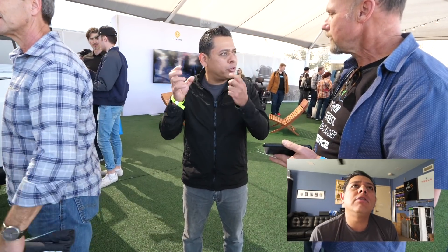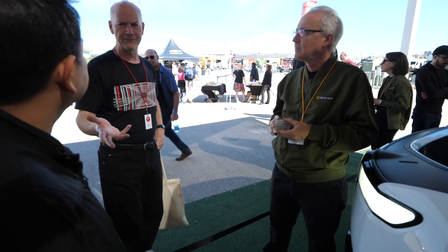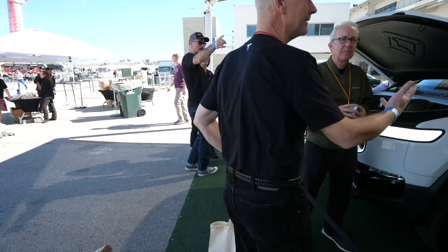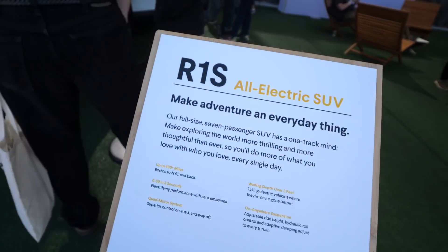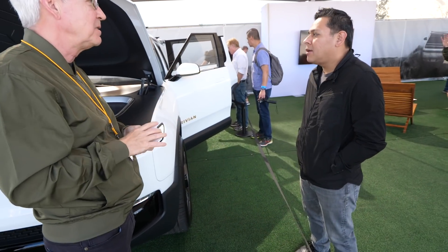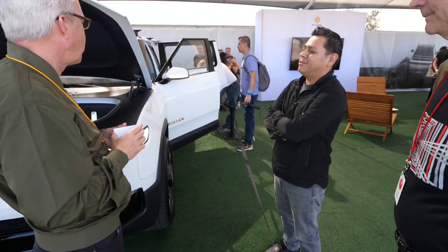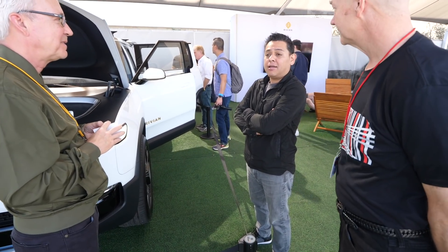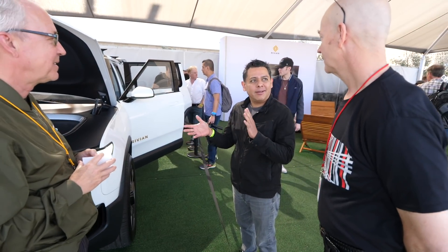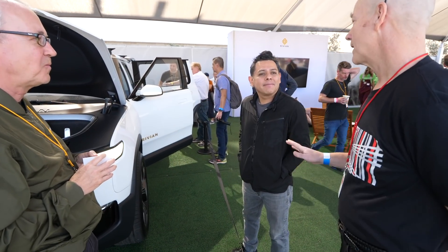I got a chance to talk to a gentleman who came from GM — one of the key engineers who developed the powertrain and battery systems for both the Volt and the Bolt. He then moved to another company and then ended up at Tesla, and now he's at Rivian. So this guy knows a lot about the battery packs going into modern EVs. I asked if they're learning from Tesla, and he confirmed that Rivian actually bought a Model 3 and took it apart to see the latest advancements in battery assembly.